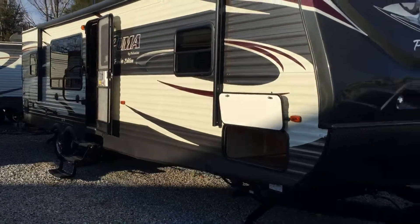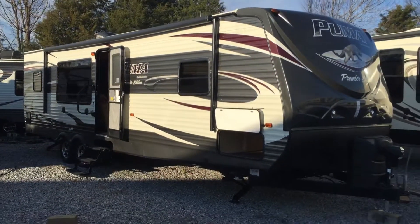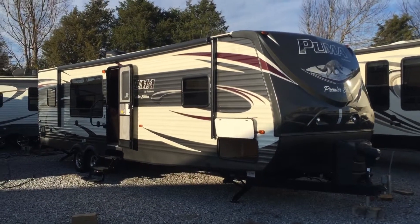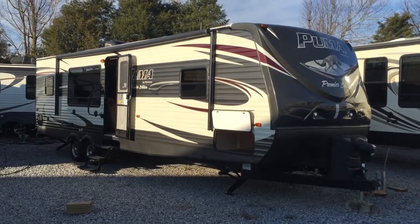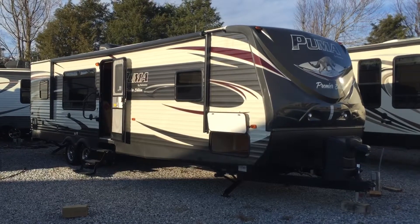Again, 2016 30RKSS Puma Premier Edition Travel Trailer — a rear kitchen model. Sleeps 6. All electric jacks. Electric awning. That's available here at Arrowhead Camper Sales in Mayfield, Kentucky.